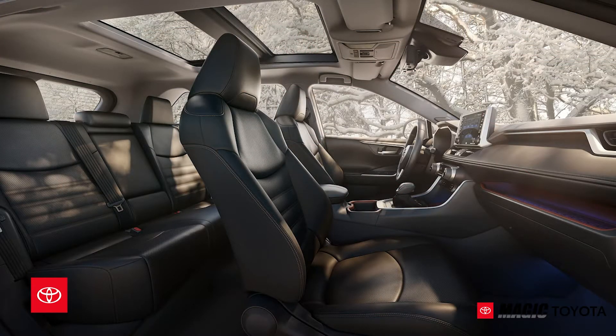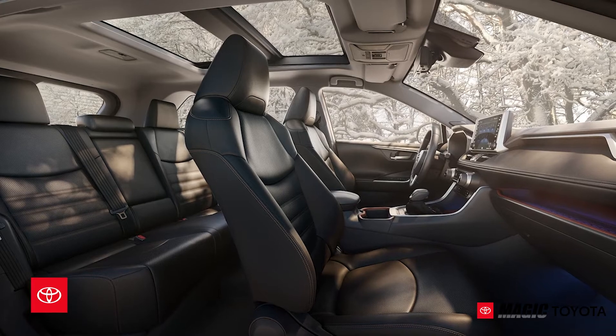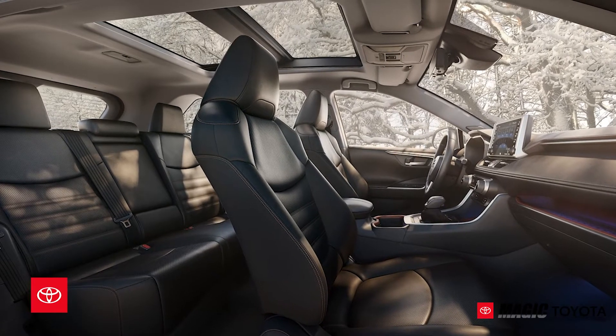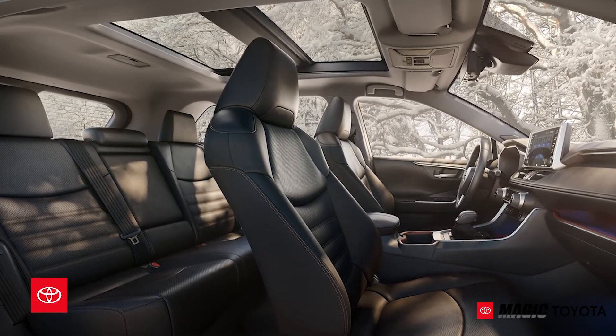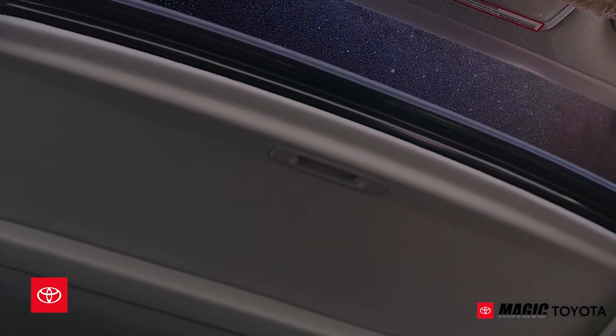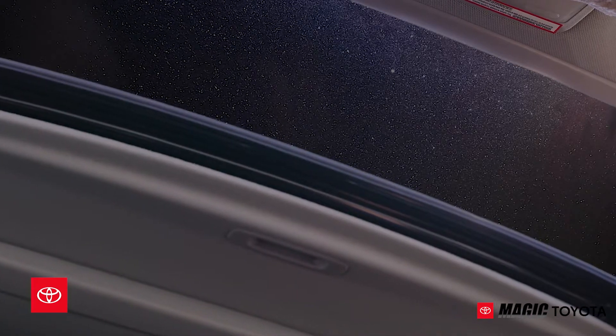Bask in the sun with the available panoramic moonroof, which ushers natural light from above into the spacious cabin. This option further sophisticates RAV4's already upscale styling, and on a clear night, stargaze on the go right from the comfort of RAV4's plush seats.